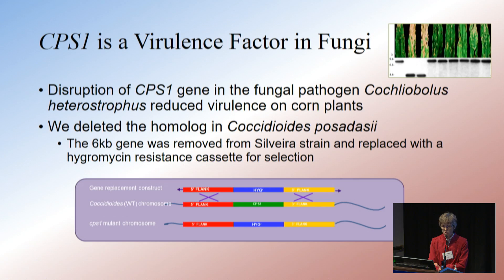So Dr. Mark Orbach's lab knocked out this CPS-1 homolog in Coccidioides posadasii, and we used strain Silvera as our laboratory strain. So when I say posadasii for the rest of this talk, we're talking about strain Silvera as the parental strain.